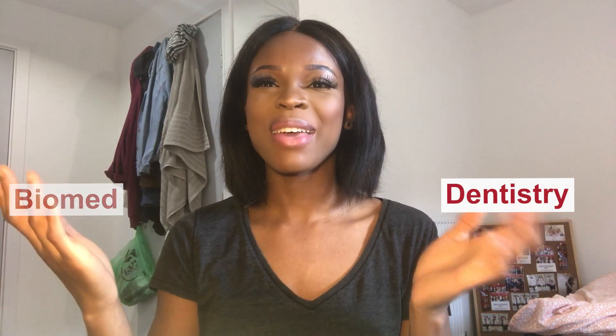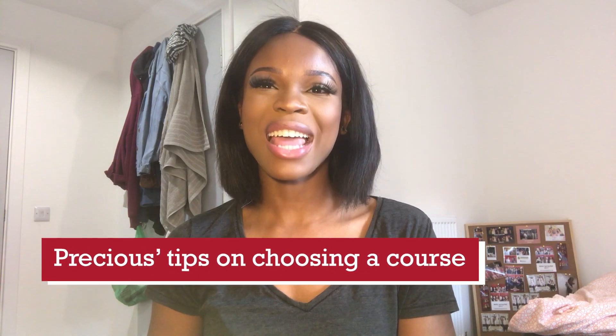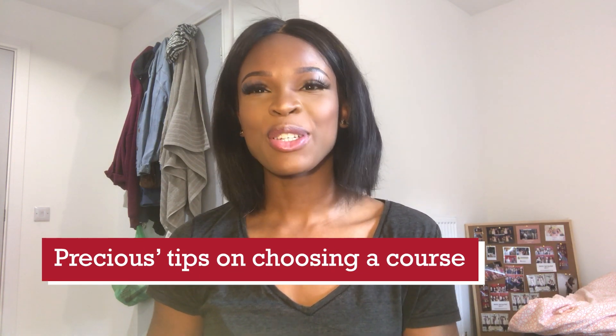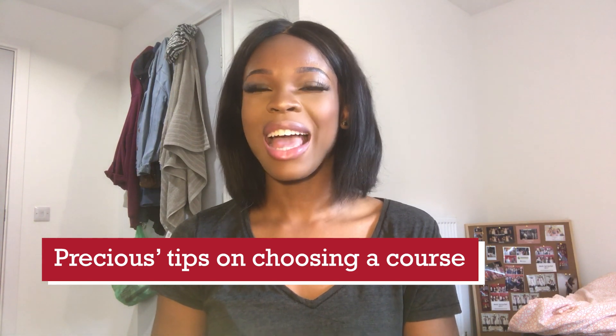Choosing between dentistry, biomed, and medicine? My name is Precious and I'm a fourth year medical student at the University of Bristol. I'm going to share some tips to help you choose what course to do and also how to apply.